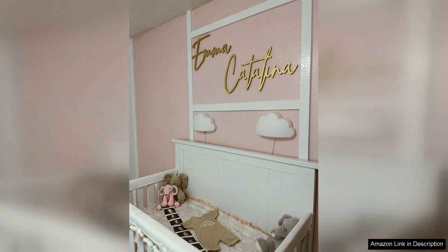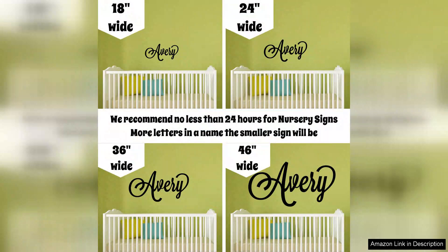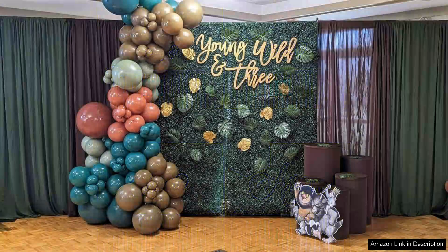Customisation options were a huge plus for me. I was able to choose not only the name but also the size and style of the sign. There are various fonts to select from, catering to different tastes, whether you prefer a whimsical or a more classic look. The seller was responsive and accommodating, ensuring that my vision was realised perfectly.